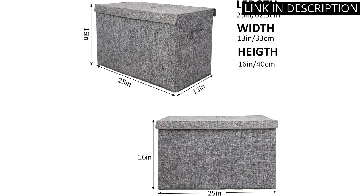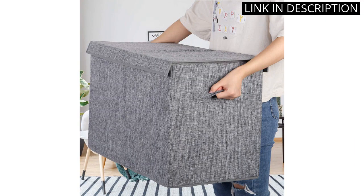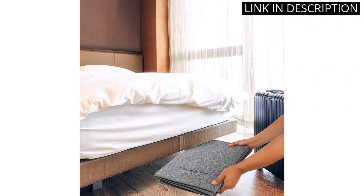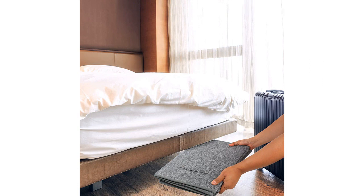The size is perfect for holding a variety of toys, books, and stuffed animals. I highly recommend this toy box chest for any parents looking for a functional and stylish storage solution for their child's toys. It's a great addition to any playroom.